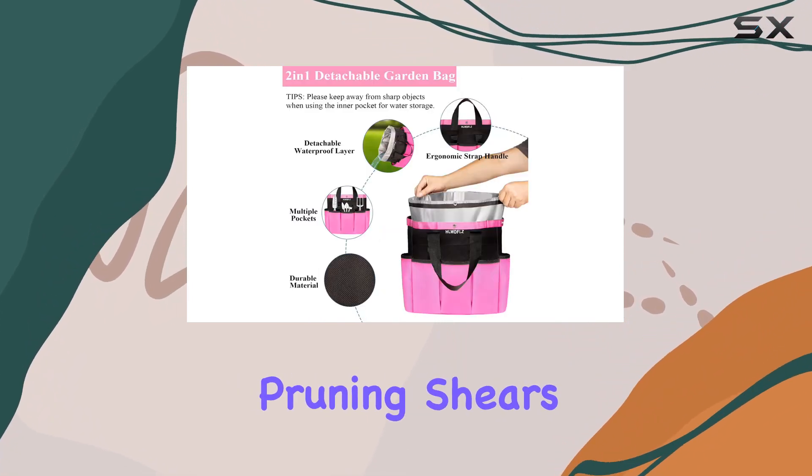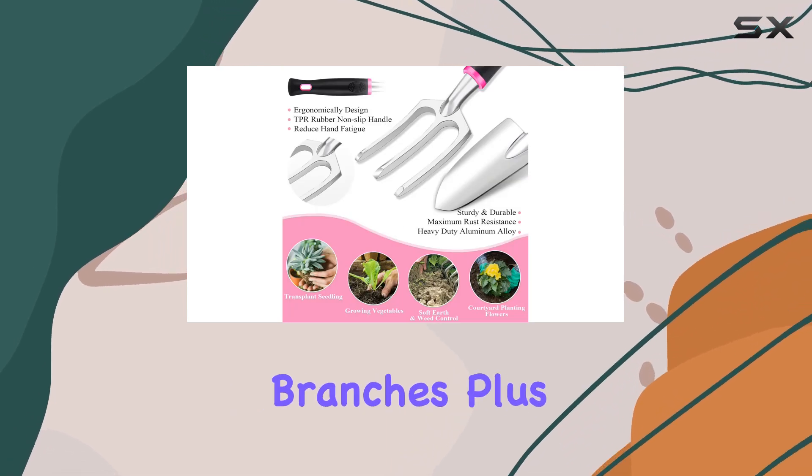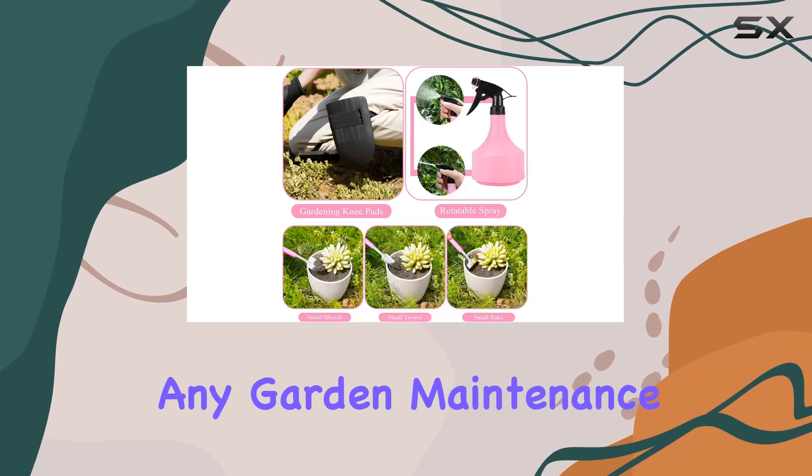The set also features pruning shears with a safety lock, which is ideal for trimming and cutting branches. Plus, the inclusion of a pruning saw and a spray bottle ensures you're fully equipped for any garden maintenance.